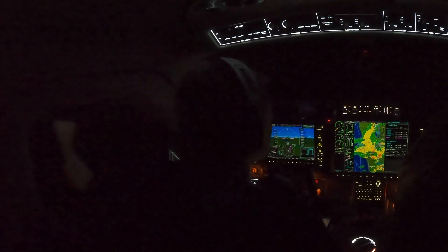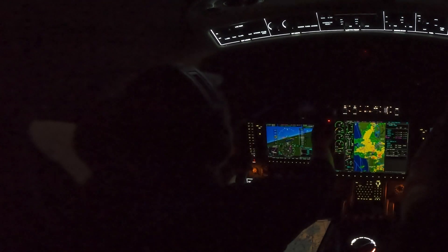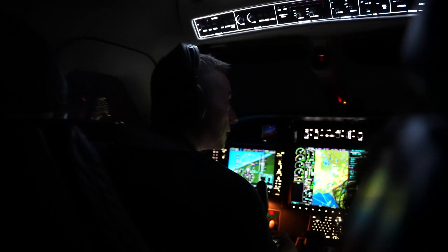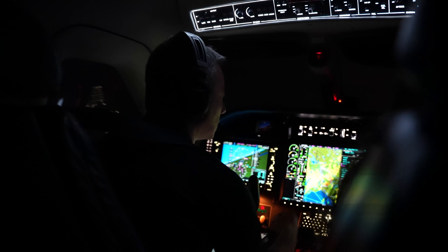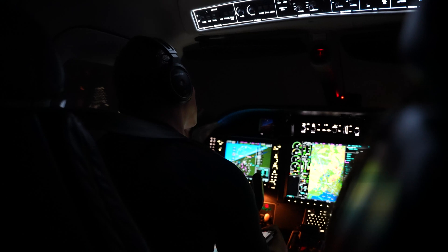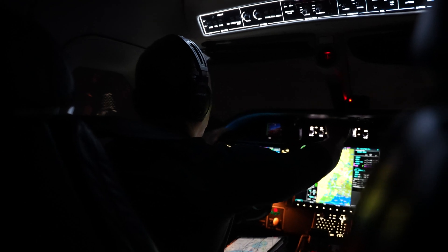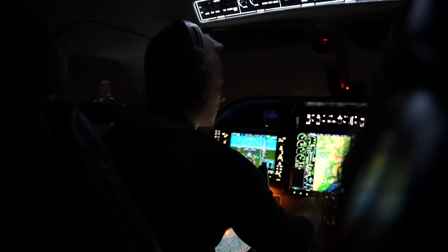He switches me to the controller who will handle me all the way into Kissimmee. The new controller tells me to maintain 3,000 feet and stand by for deviations through an area of light precipitation between two heavy cells — which I can see on my screen. There are two orange cells about 30 miles apart and he's going to thread the needle, vectoring me through the gap at 11 o'clock, about 15 miles.